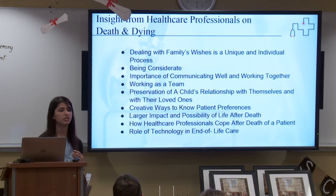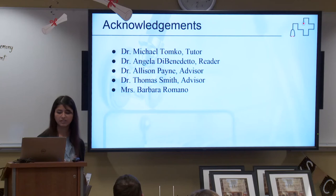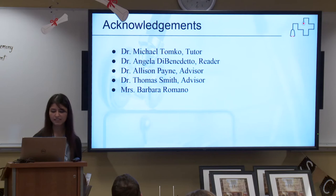I'd like to thank my mentor Dr. Tomko, my reader Dr. DiBenedetto — I really would be nothing without you. And everyone in the Honors Department. Thank you all for being here. Do you have any questions?